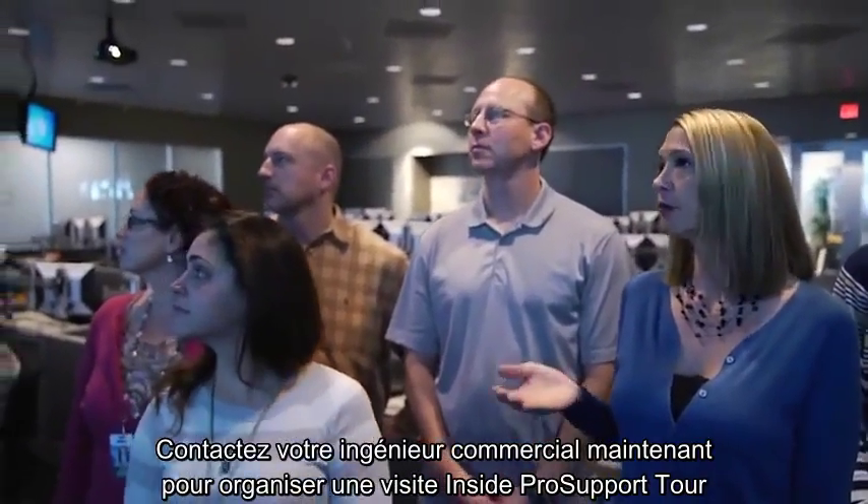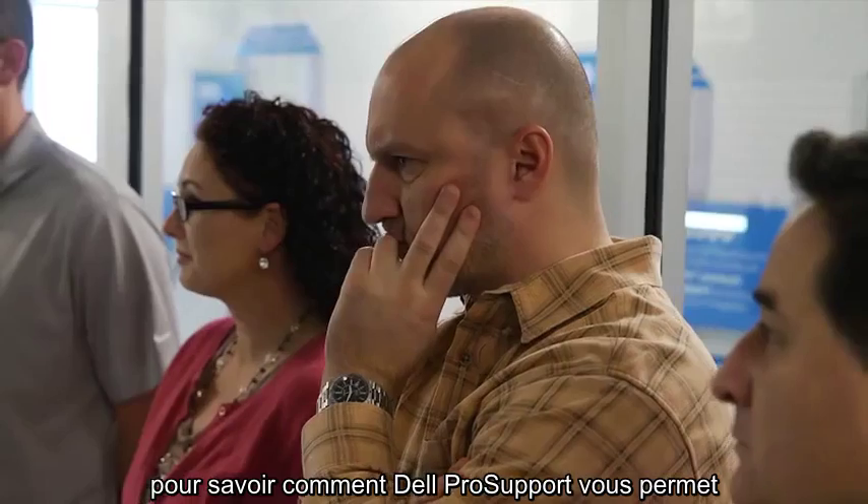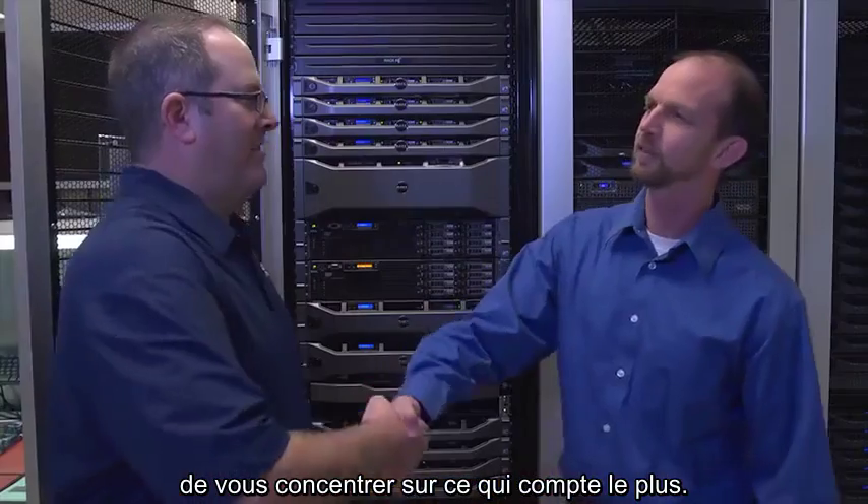Contact your sales rep today to schedule an Inside Pro Support Tour for your exclusive behind-the-scenes look at how Dell Pro Support gives you the freedom to focus on what matters most.